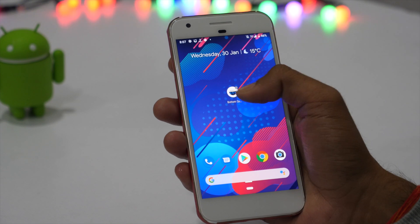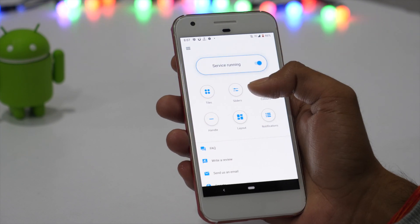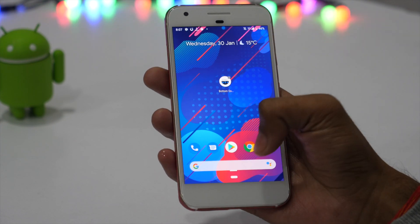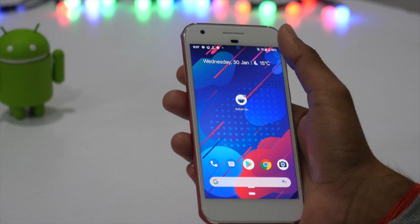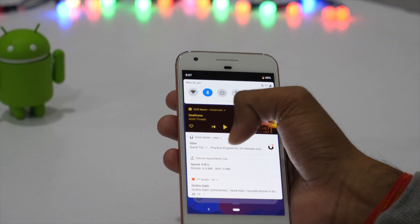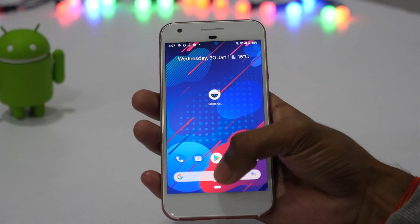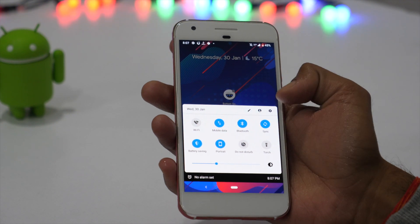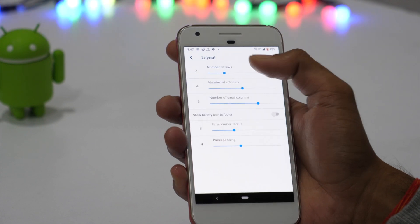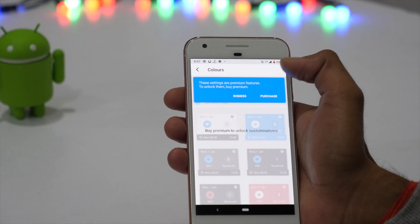The next app we have is Bottom Quick Settings. As the name suggests, this brings the Quick Settings panel of Android P to the bottom of your screen. If you have ever struggled bringing the Quick Settings control panel from the top, the Bottom Quick Settings app makes accessing your Quick Settings easier. And on top of all, it's fully customizable. You can unlock all premium features for just 89 Rs and get access to customizations like Tiles, Notifications, and Colors.